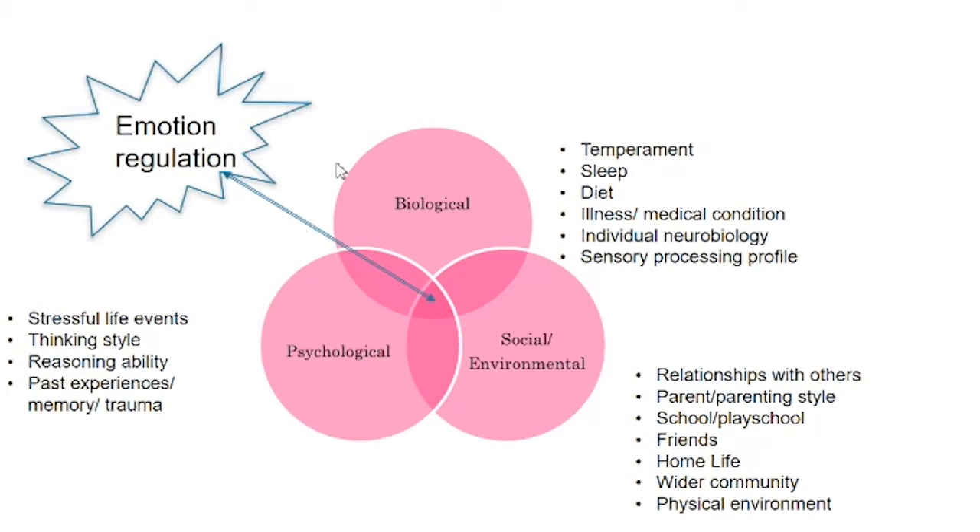There are far more factors than we've included here — we've given just a few samples, but there's an endless number you could add. It's important to say this will vary across time, for individuals, and in different contexts. Biological factors that might contribute to our ability to regulate emotionally include temperament — often genetically determined — sleep, diet, illness, medical conditions, pain, individual neurobiology, and sensory processing profile, especially if someone is neurodivergent.